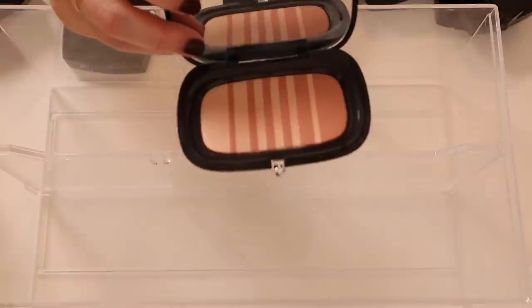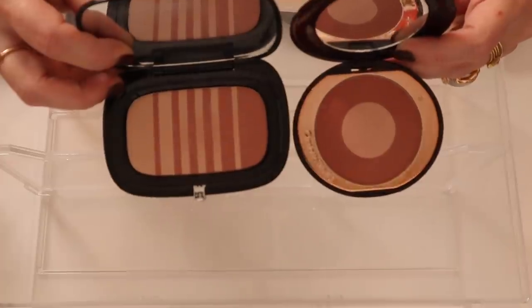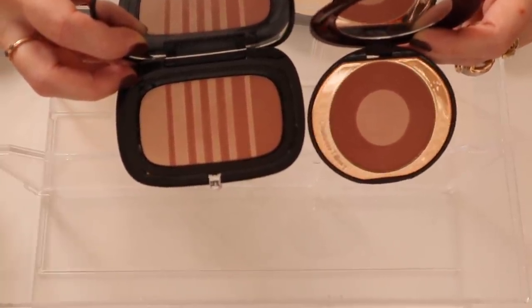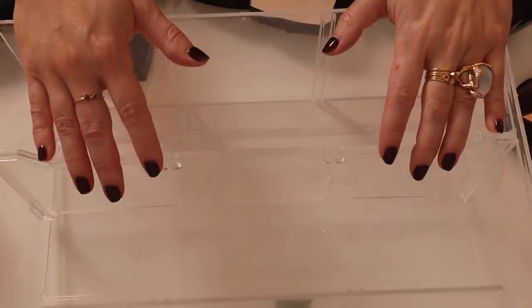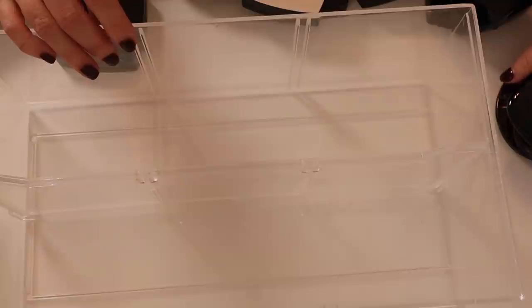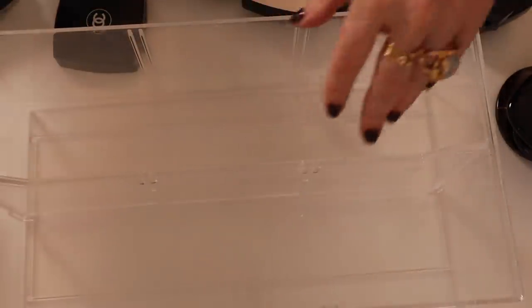People always talked about how Flush and Fantasy was a Pillow Talk dupe — the colors are definitely very very close, but I like the sheen of Pillow Talk a little bit more, it's a little more satiny. This drawer was actually recently cleaned a couple weeks ago, so I'm just going to wipe it down to make sure it's dust free and put the blushes back in.